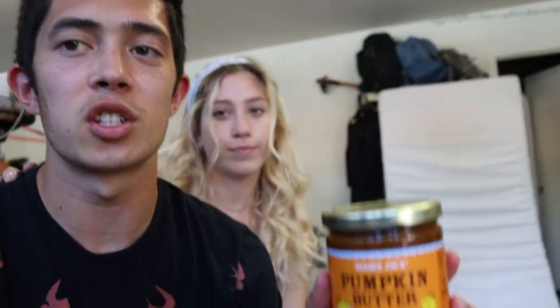Well, that pretty much concludes the video. Again, the winner is pumpkin butter. If you go to Trader Joe's and want, without a shadow of a doubt, scientifically proven, the most fall vibes thing you can get — it's this pumpkin butter. Thank you guys so much for watching. Goodbye!